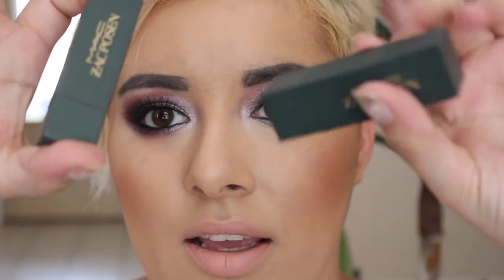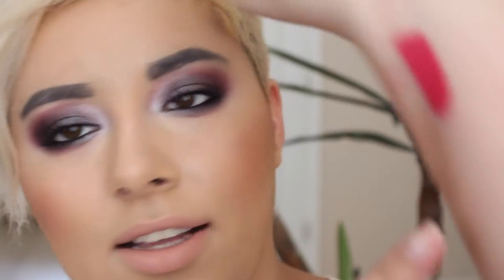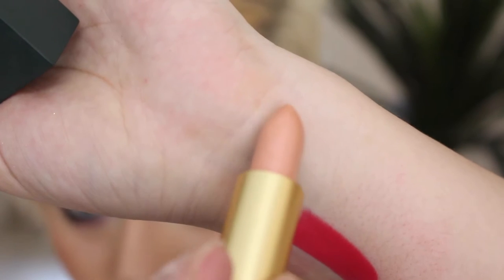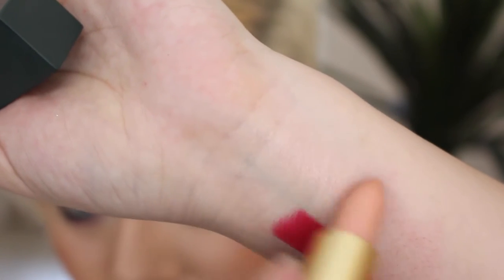Then I was talking about the Zac Pelzen lipsticks. I got Dangerously Red, which is this one right here. And then I got Sheer of Madness, which is a gorgeous pink shimmer. It's very nuanced, very pretty, and it looks really nice over a nude pencil.